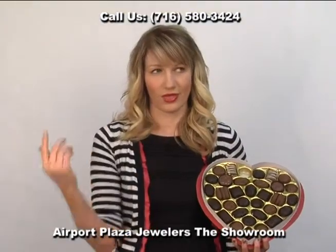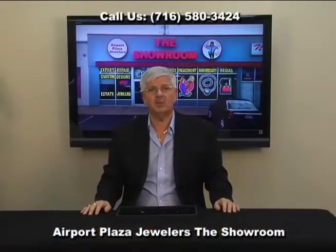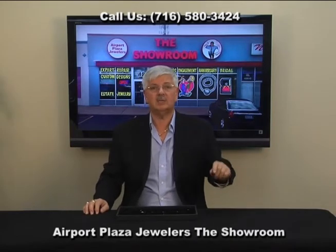Not some box of chocolates that's going to be gone in two minutes, not some flowers that are going to be wilted in a week, but something really, really special. Here at the showroom — take the 33 East to Union Road and Airport Plaza Jewelers, the showroom right next to Subway.